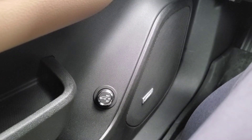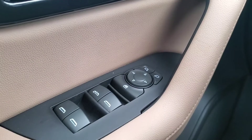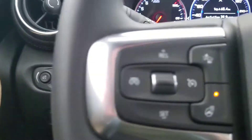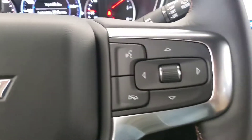Some features include power liftgate, Bose audio, power windows, mirrors, and door locks, blind spot indicator, memory driver seat, adaptive cruise, and heated steering wheel.